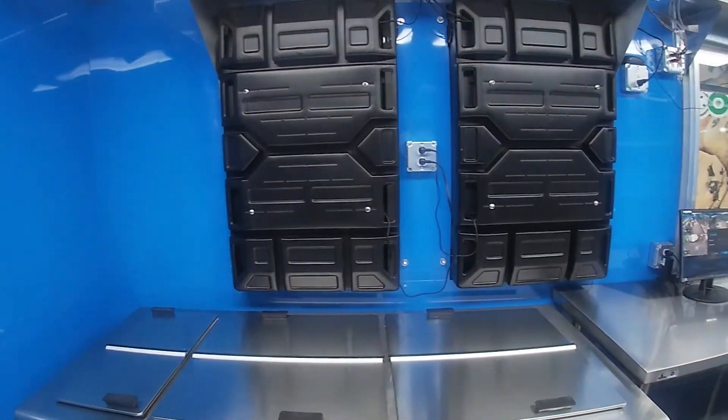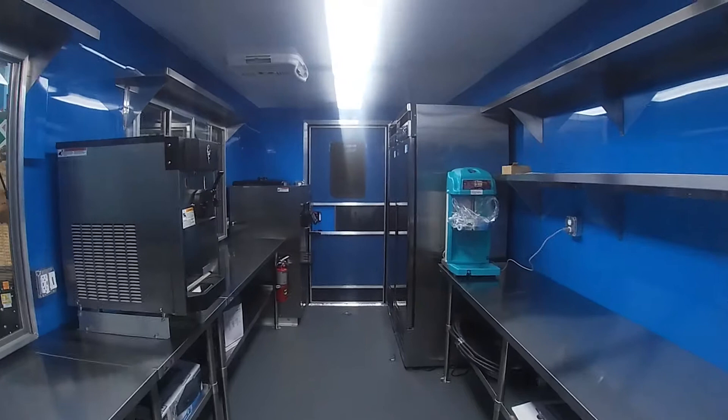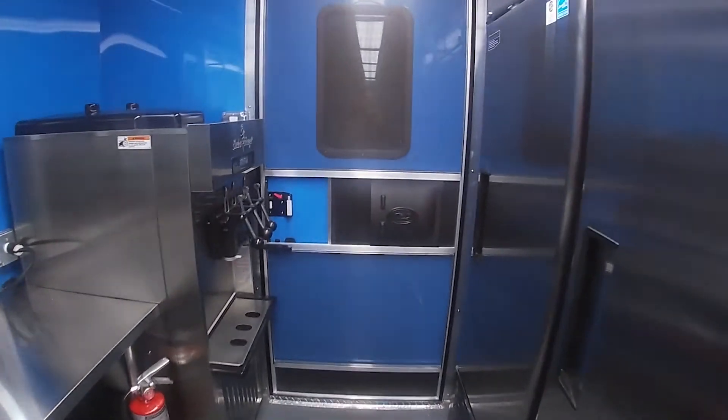This trailer has the works to operate a successful ice cream trailer. Are you excited yet? Call Concession Nation to build your ice cream trailer and turn your dream into a reality.